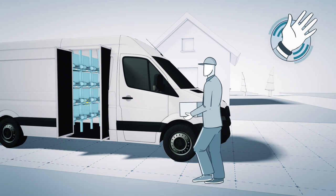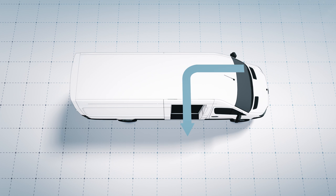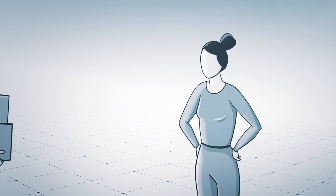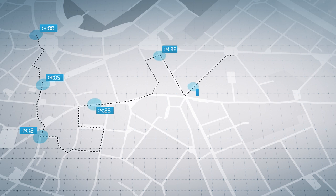Keyless access ensures that the doors open and close automatically. With short paths and no lengthy searching, the driver is able to focus on the task in hand. Each and every delivery thus arrives on time, every time, and on long routes too.